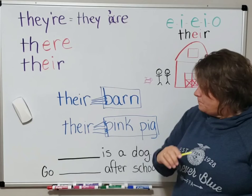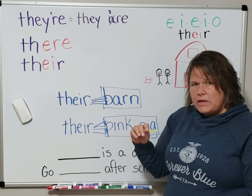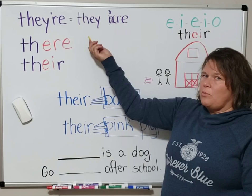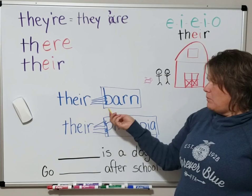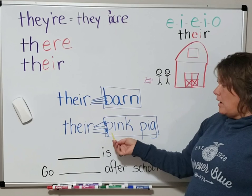I have some practice sentences below this video, so practice using the appropriate kind of 'there' in the blank. And remember, the only time you can use T-H-E-I-R is if it comes right before a possession, or right before a describing word of the possession — like 'a pink pig' or 'a red barn.'